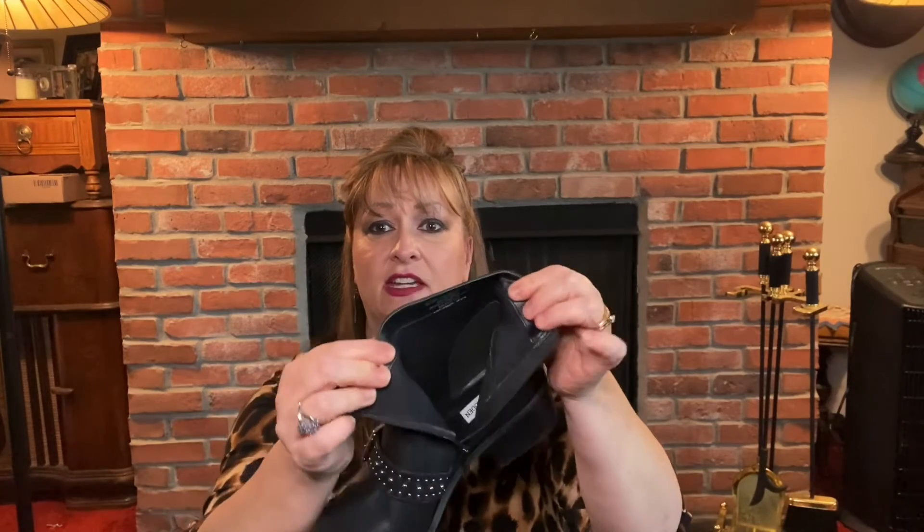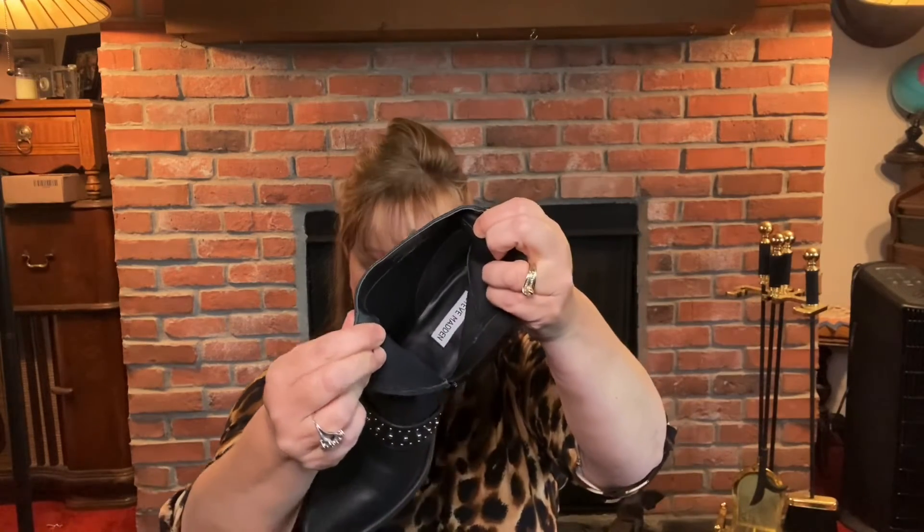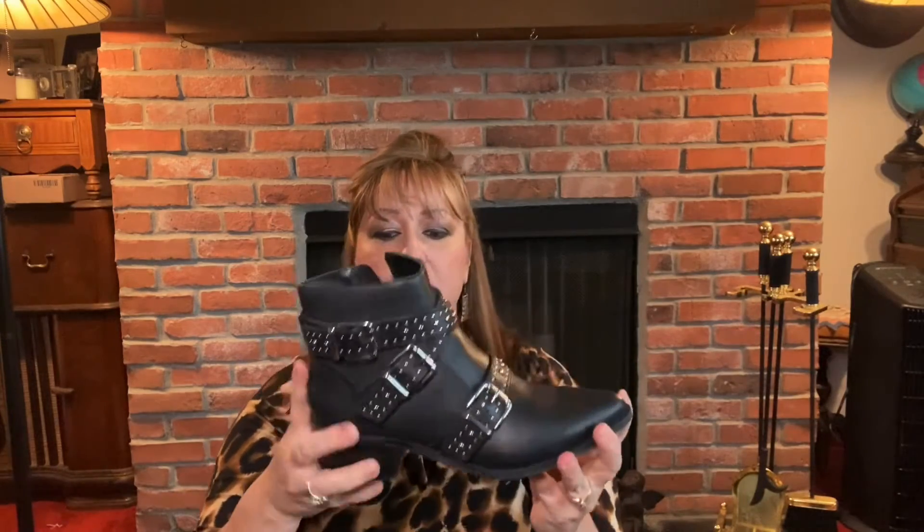This is an all-leather boot, of course in black, and it has a side zipper, so it's easy on, easy off. It has a nice cushioned lining inside with the Steve Madden branding. With boots, I like to get a half size bigger because I like to wear a sock with it. A boot like this is a little bit tighter to the ankle, which is how it's supposed to be, so you can wear it with skirts, a skinny jean, leggings — a lot of different types of fashion.